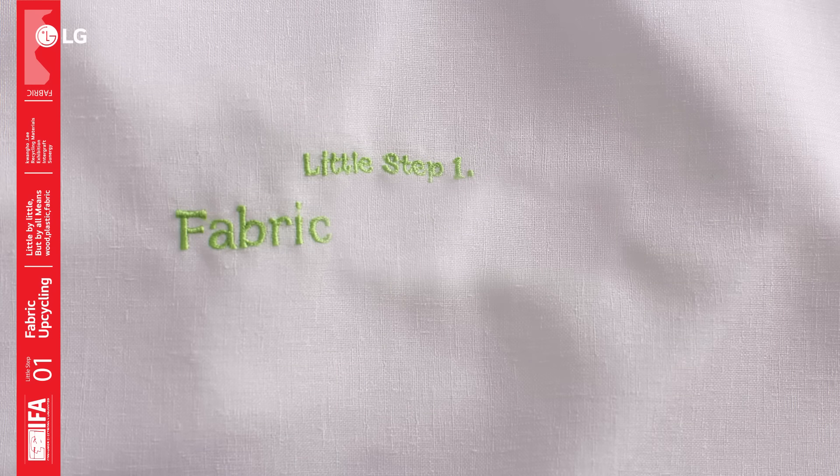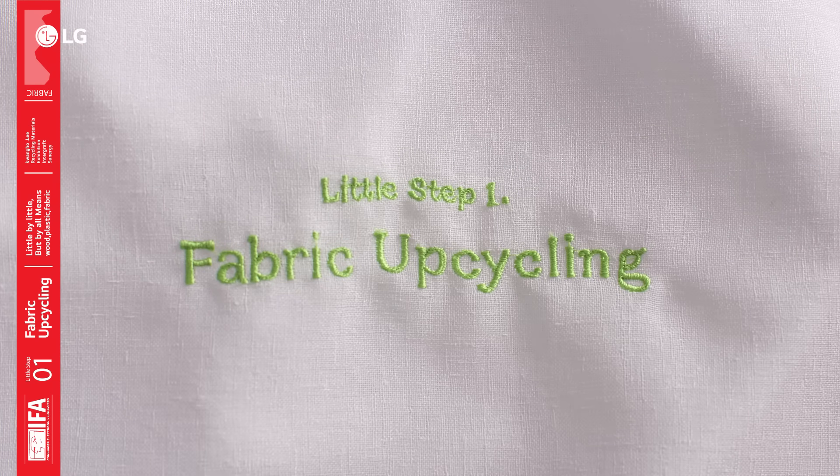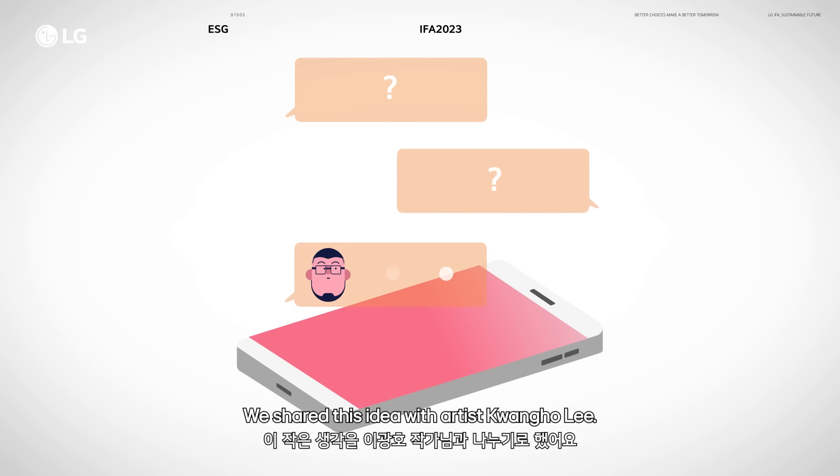Little step one: fabric upcycling. We shared this idea with artist Quang Ho Lee.